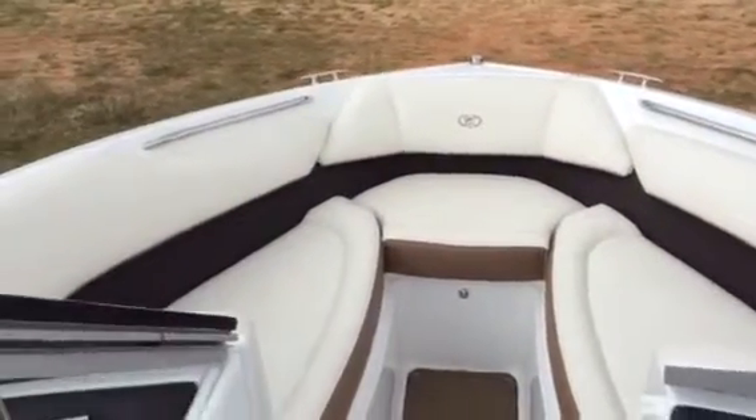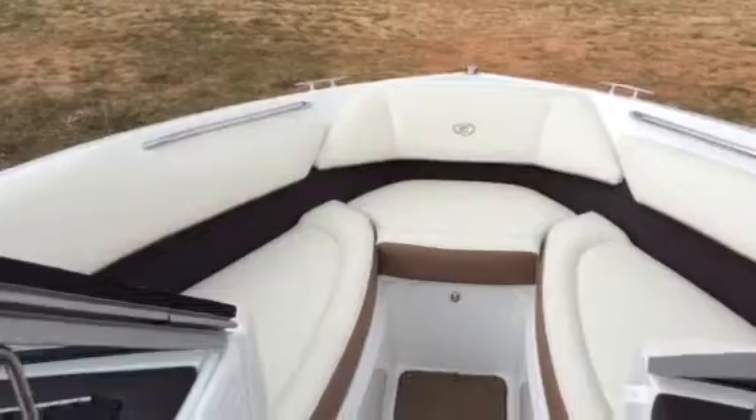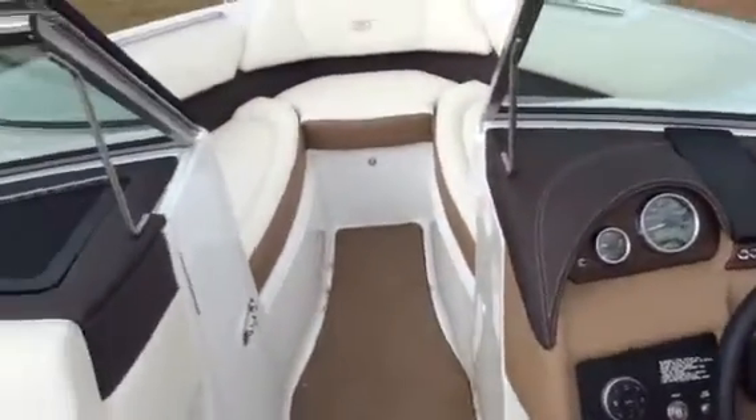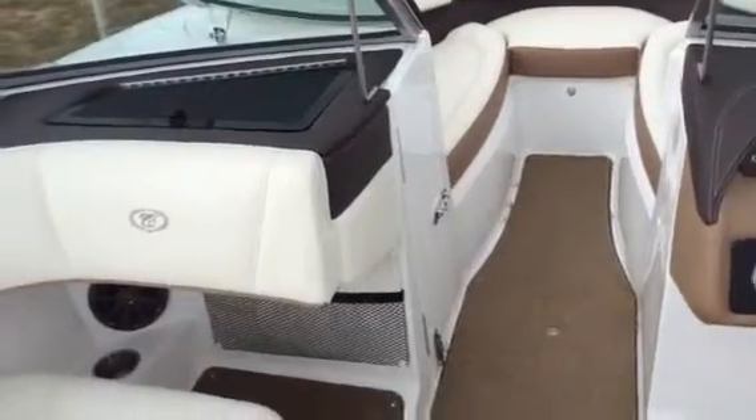Here's the bow area of the Cobalt 220, 2015 model demo boat. Beautiful bow area with a walk-through door.